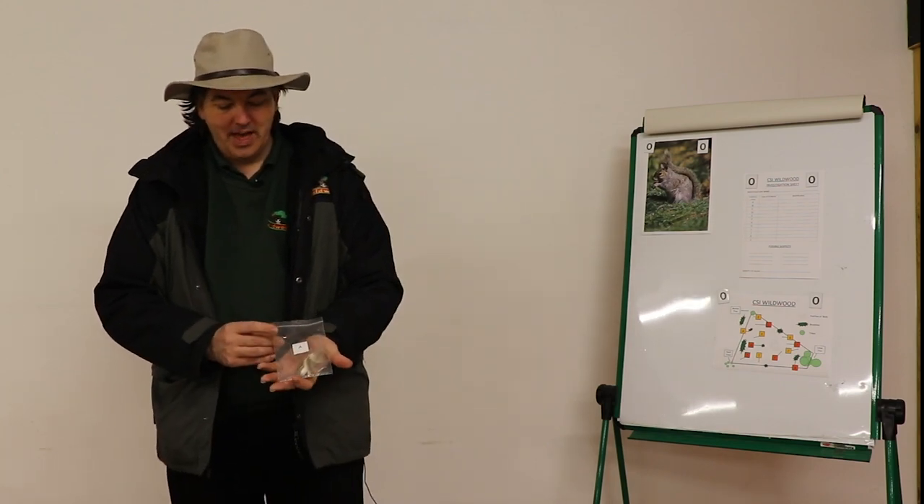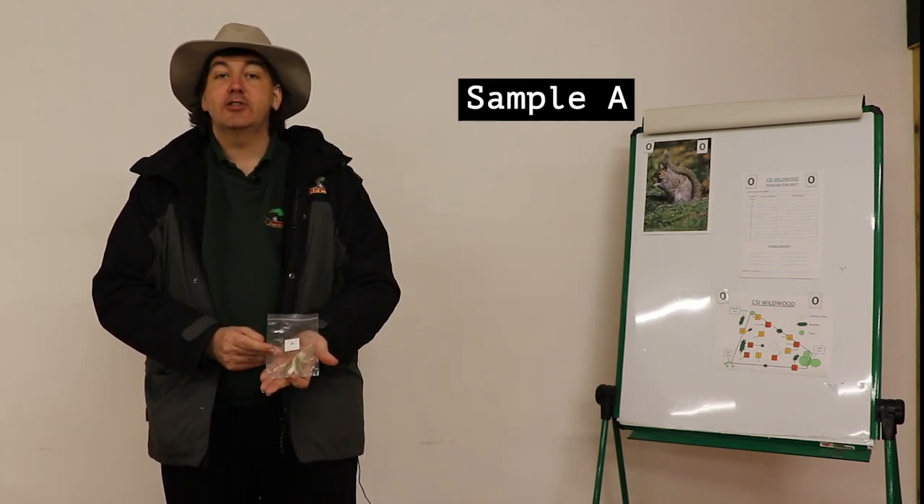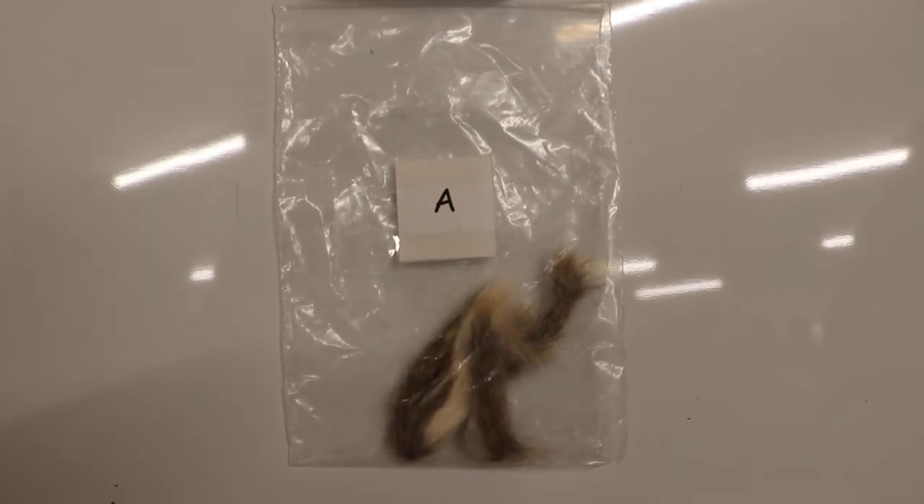First sample, A. This turned out to be grey squirrel, so we're pretty sure this is actually from Nutty's body.